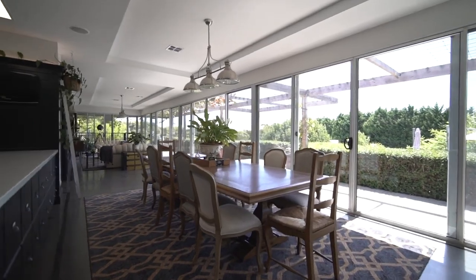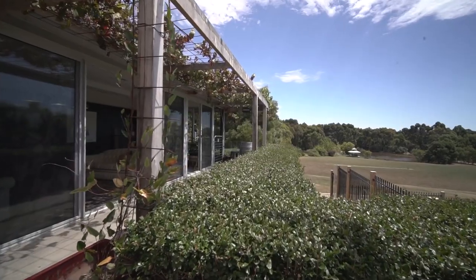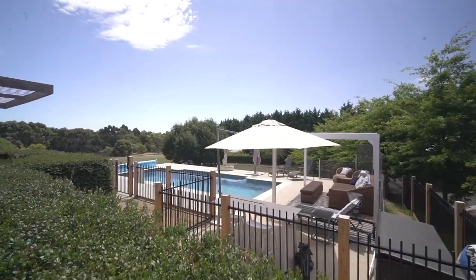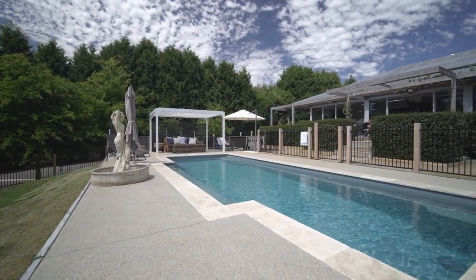The main living area has sliding doors that step outside onto the concrete veranda, taking in sweeping elevated views of the property and overlooks the heated swimming pool with sun lounge area, making this an entertainer's paradise.